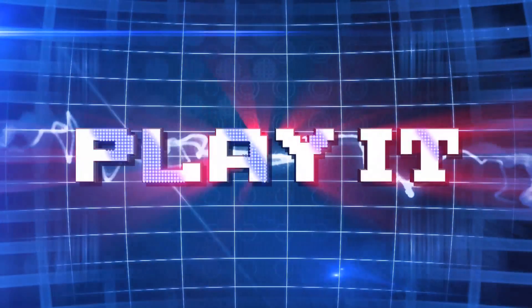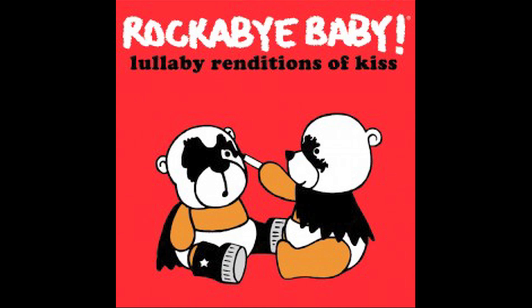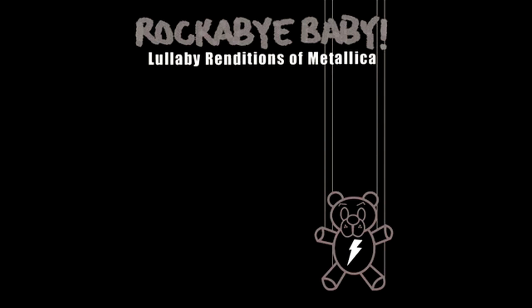Play it! Rockabike Baby takes popular songs and converts them into lullabies. Here's their rendition of Metallica's Enter Sandman.